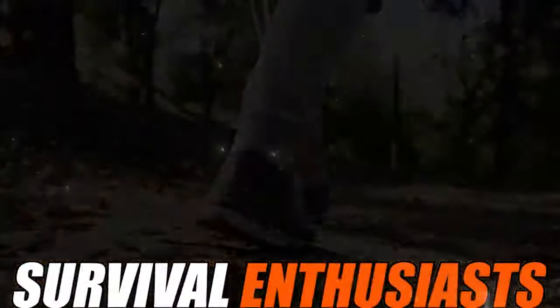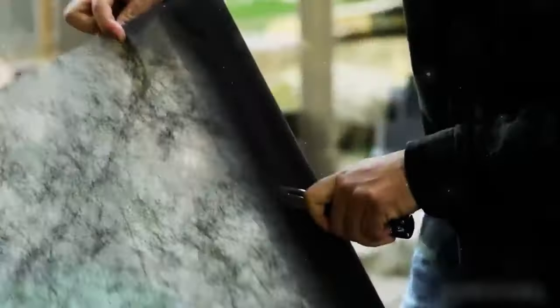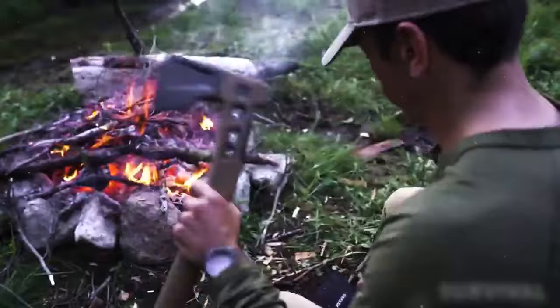Hey there, fearless adventurers and survival enthusiasts. Today we're going to show you 10 must-have survival gear and gadgets that you can't ignore. Whether you're an avid adventurer, a prepper, or just someone who likes to be prepared for any situation, these items will help you survive and thrive in the wild. So let's start our adventure right away.